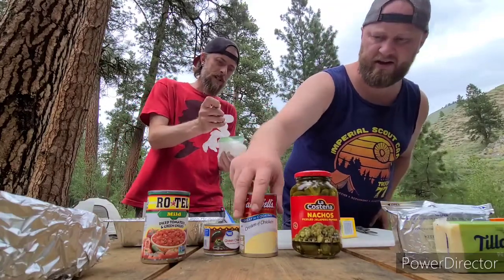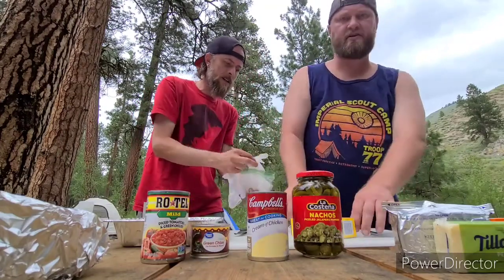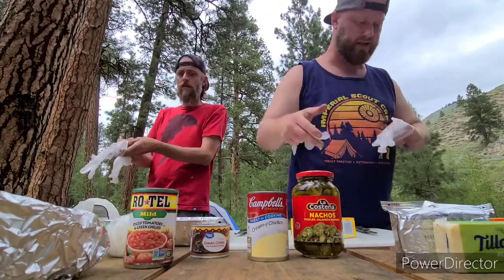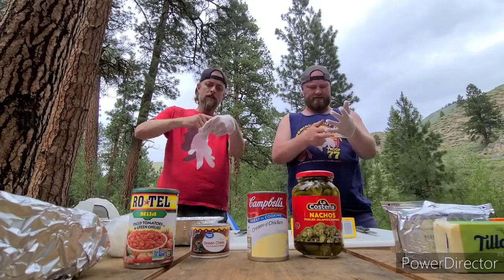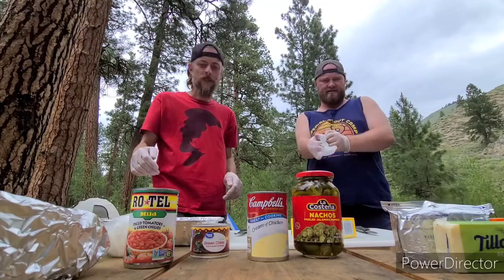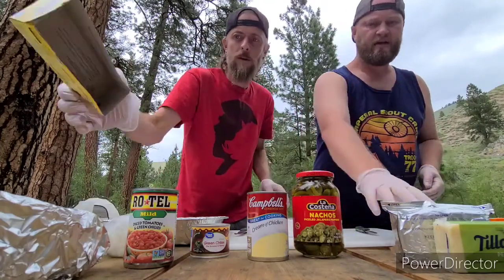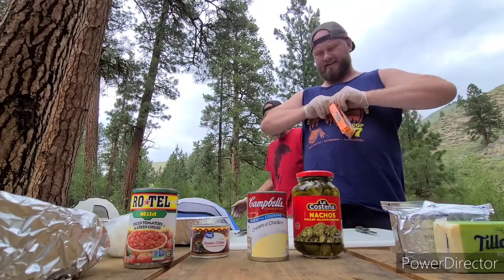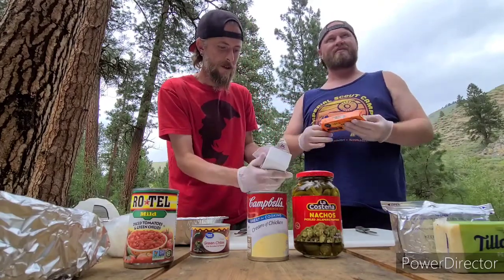Glove up real quick. We've got some jalapeños, nacho jalapeños, cream of chicken — you can get mushroom — green chilies, and a can of Rotel tomatoes with green chilies. Camping, this is the best up here, I'm telling you. I've been coming here since I was a kid; now I share the tradition with my family — it's fantastic. Alright, so chopping some cheese — this is real fun stuff, you just throw it into a pan and it kind of just melts itself and you stir it every 15–20 minutes.